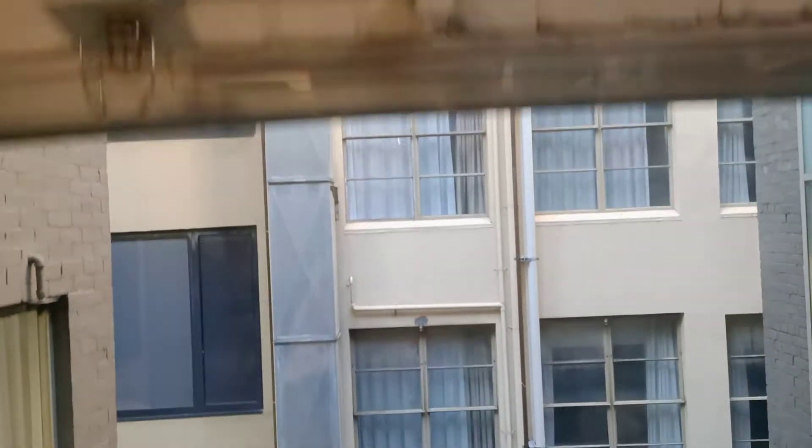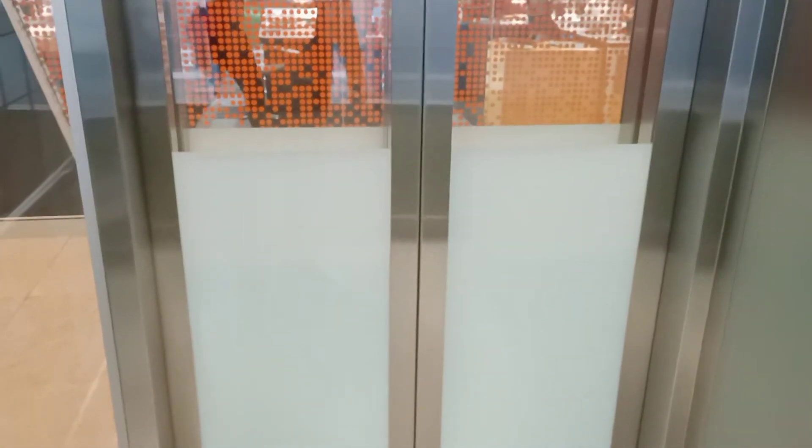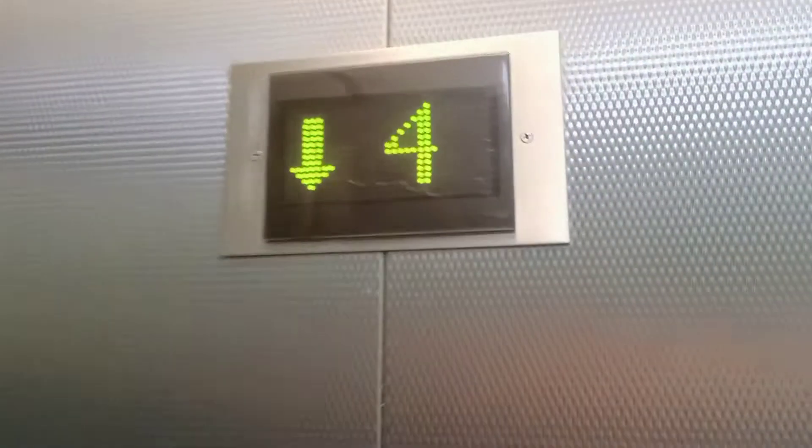Capacity 1,056 kilos, so it's one person. It's a very interesting Schindler lift. Ground floor.